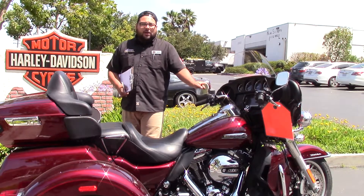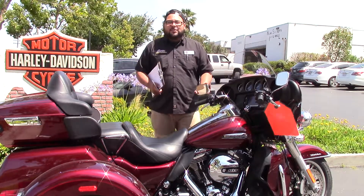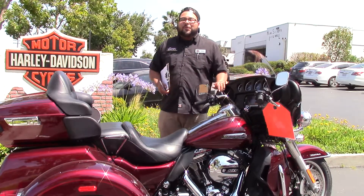This thing is priced to sell, very low mileage. It looks amazing, rides amazing, sounds amazing. Come by, ask for Adrian. Come experience the Quay difference.